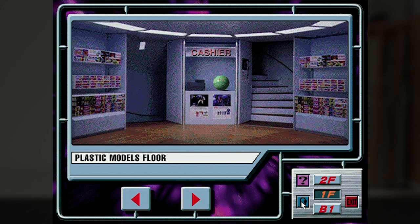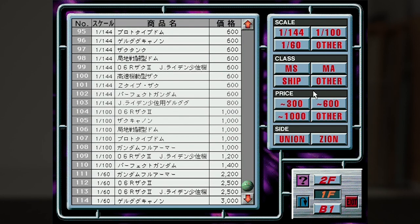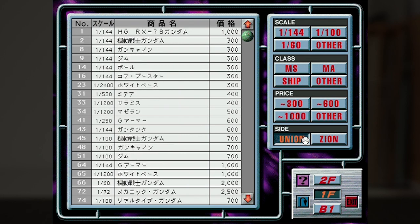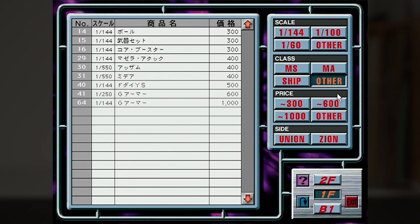That just about does it for all the shelves on this floor. The cashier here has still a little something — pushing on it gives us an interactive list of all the kits here, with buttons on the side to filter to just about any parameter you might need, like price, sale, and even class. Just to satisfy your curiosity, here are the things that are not MS, not MA, nor ships — like the Ball, the weapon set, and sub-flight systems like the Dodai YS.